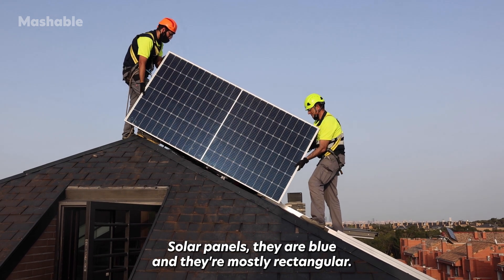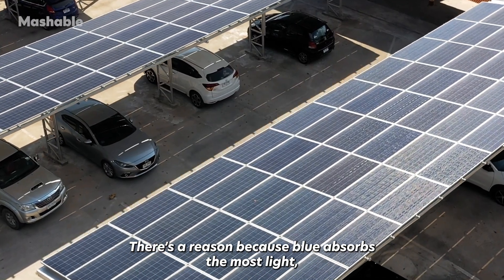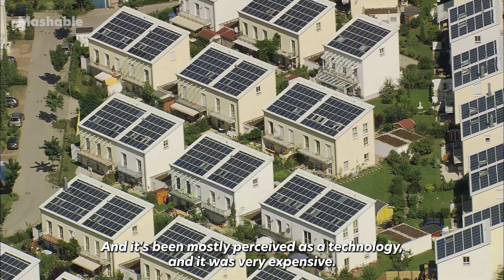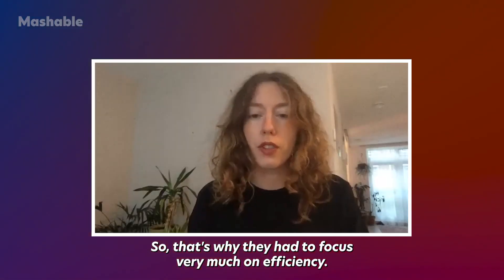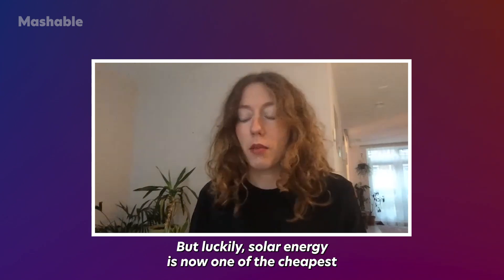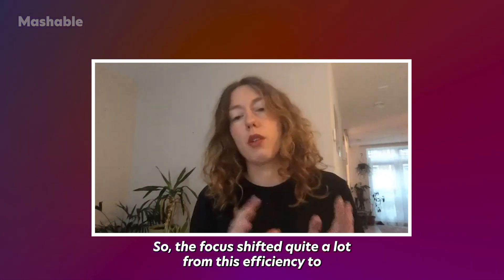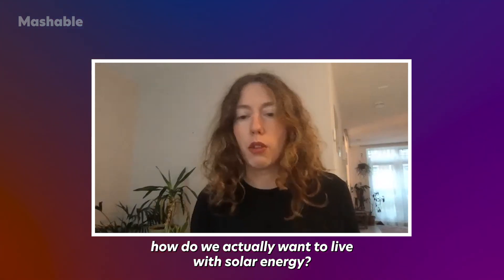The panels are blue and mostly rectangular for a reason — blue absorbs the most light, so they are the most efficient. Solar energy was perceived mostly as a technology and it was very expensive, so the focus was heavily on efficiency. But luckily, solar energy is now one of the cheapest sources of energy in many countries, so the focus has shifted quite a lot — to how do we actually want to live with solar energy.